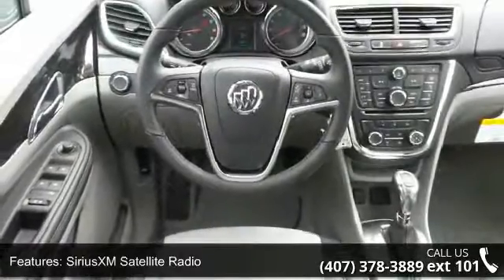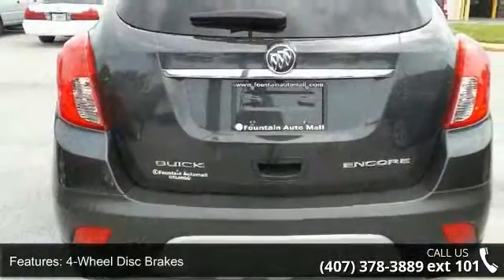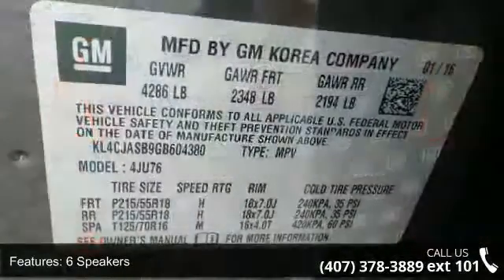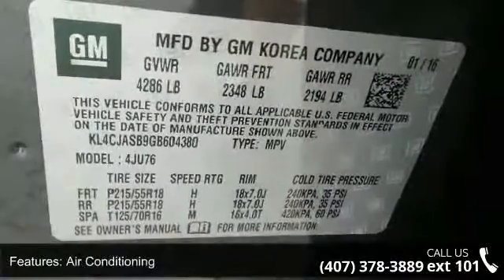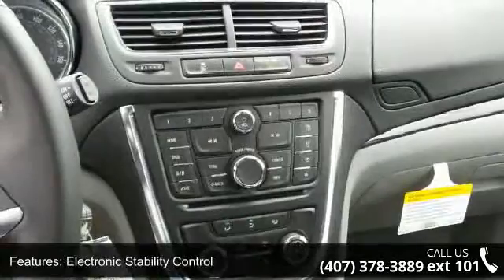Additional features include 4-wheel disc brakes, 6 speakers, air conditioning, and electronic stability control. Low mileage is an important factor in your purchase, and this vehicle delivers a low odometer reading. Let us put you in the driver's seat today — call or click to schedule a test drive.